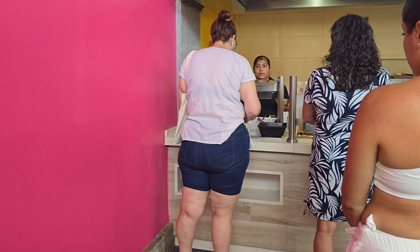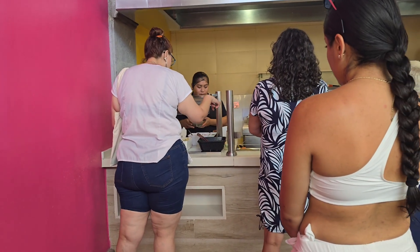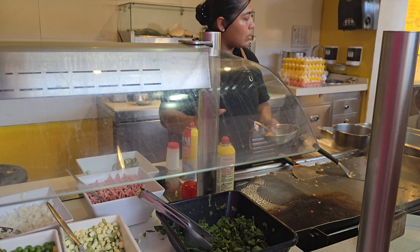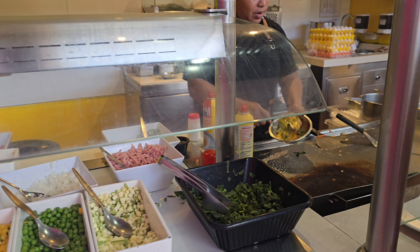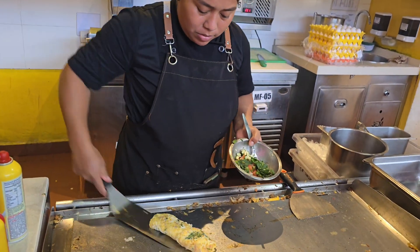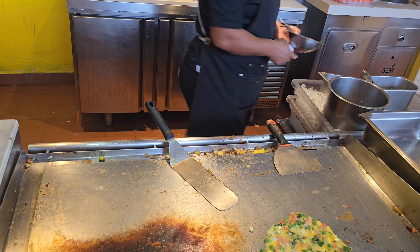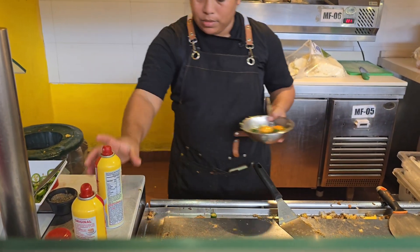And this area is the omelet area, so we're going to stand in line and get an omelet. Here are the toppings for the omelet and she's going to make the omelet. One is done — I'll make two or three — so it's a two-egg omelet.